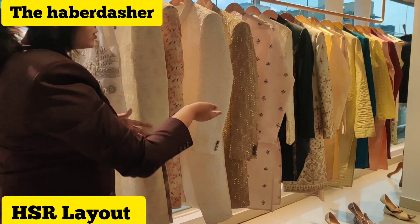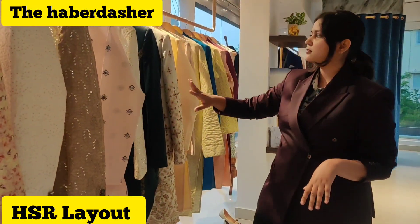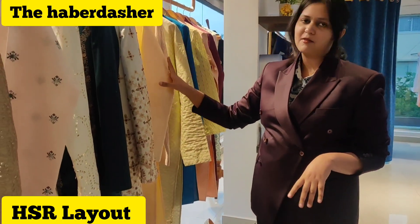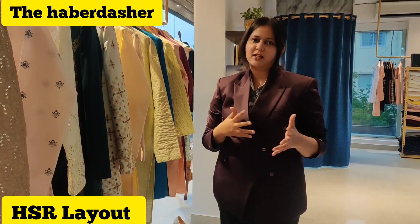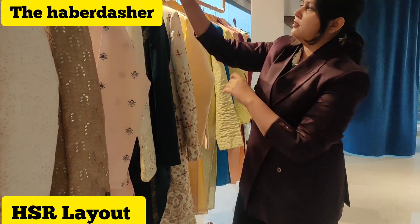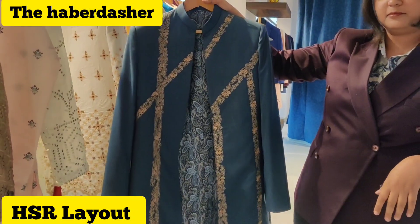We have kurtas here as well, in different patterns and different types of fabrics. If you have any reference images, you can send them to us and we can replicate the same thing. Can you please show a few more samples so that my followers and public can see and definitely want to visit this place?